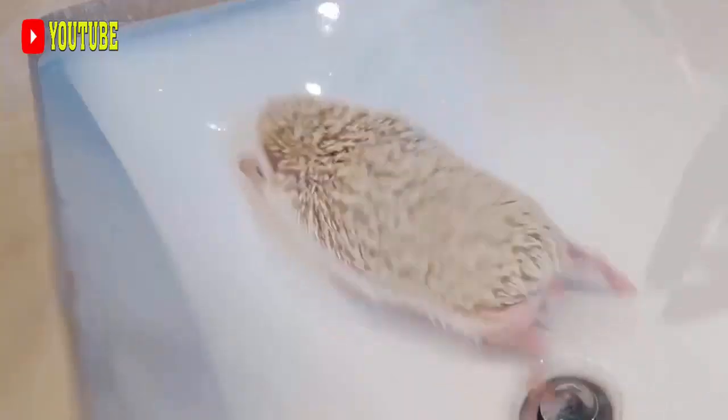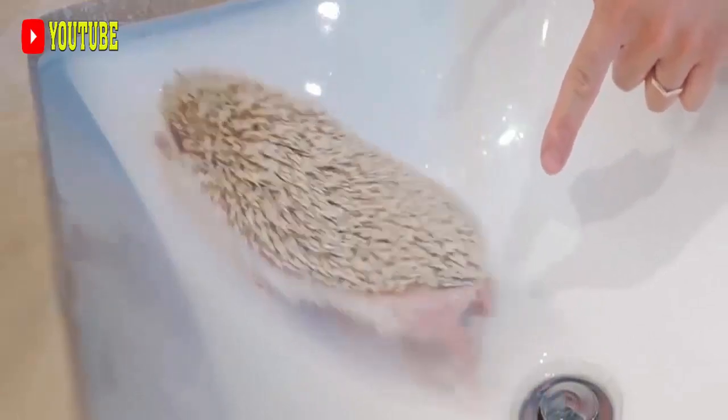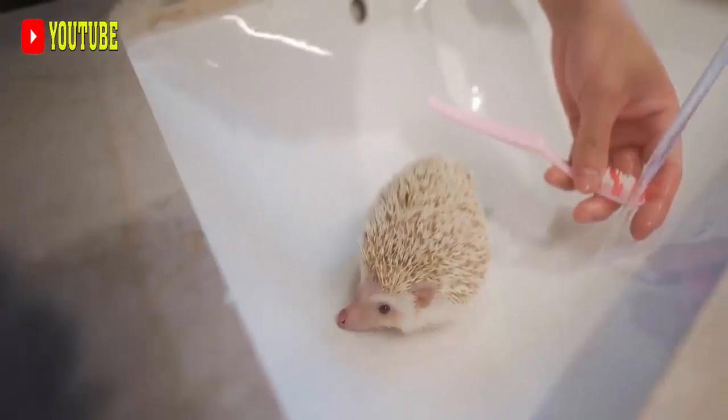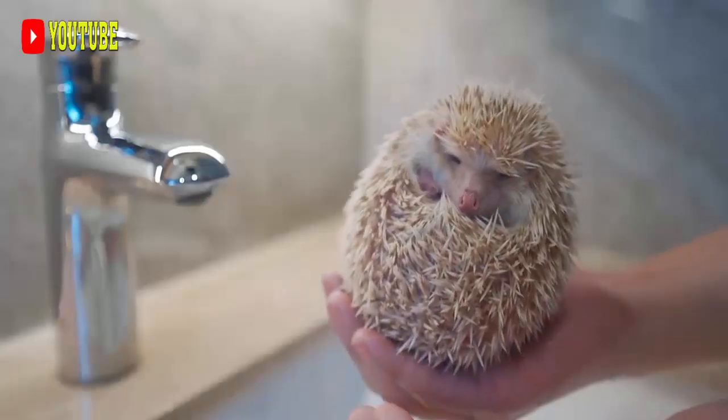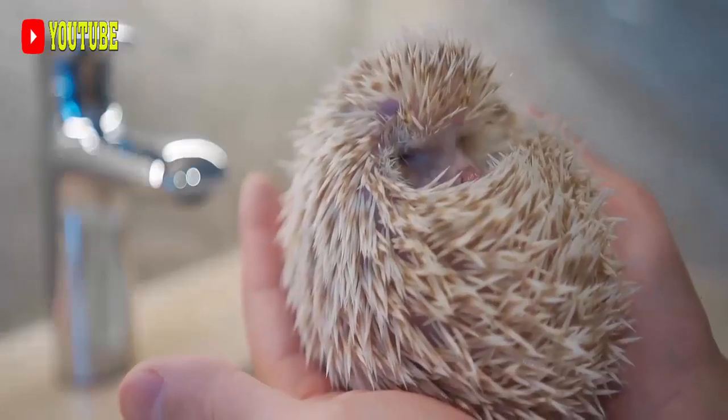Physical Attributes. The adult crested porcupine has an average head and body length around 60 to 83 cm long, discounting the tail, and weighs from 13 to 27 kg. It is one of the largest rodents in the world.